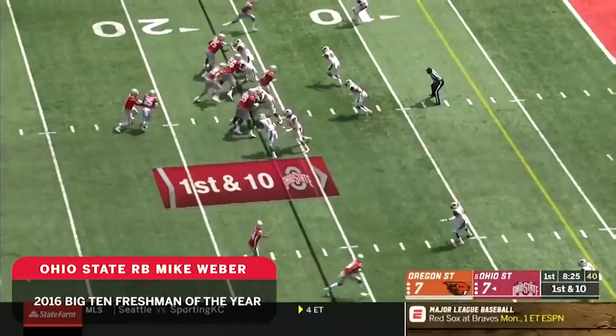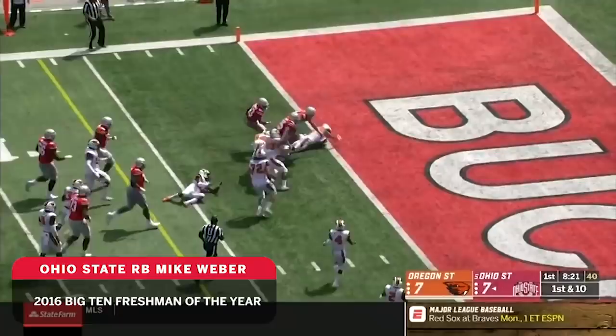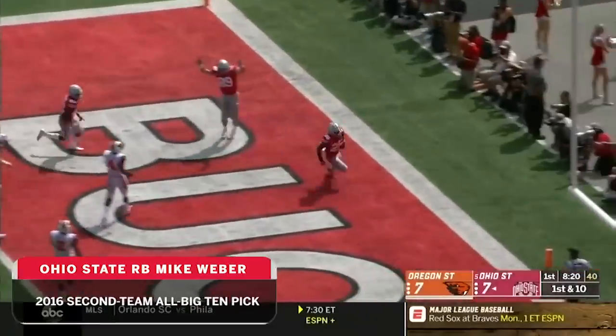To be here at Ohio State. Webber takes a tackle inside the five, keeps the feet moving, hits it into the end zone. Touchdown Buckeyes.